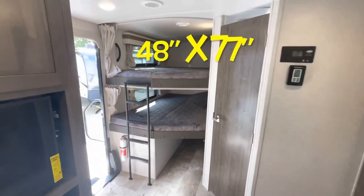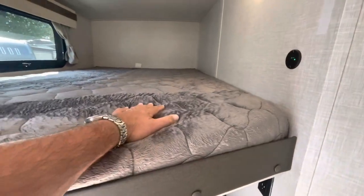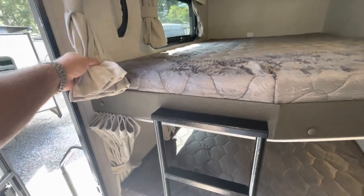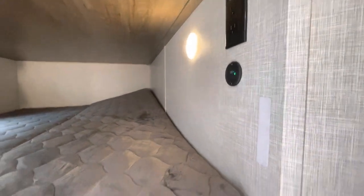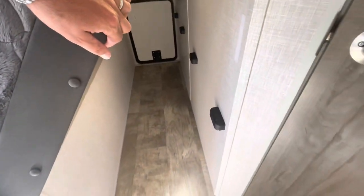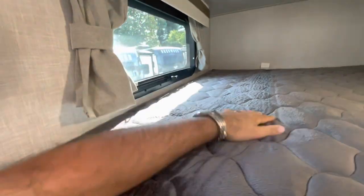You got two large bunk beds with a built-in ladder, a nice thick mattress, an assist handle for getting in and out, and each bunk has its own privacy curtain. There's a charging area, lighting, and an AC duct right in the bunk area. There's also a receptacle and charging, and this bottom bunk folds up out of the way so you have storage area there. Windows open and you've got curtains that close off.